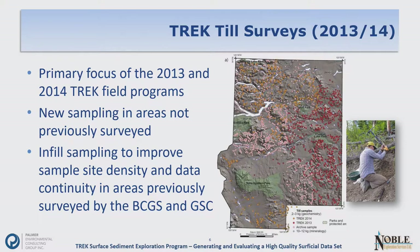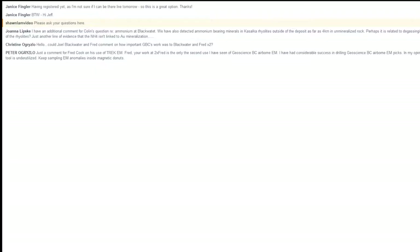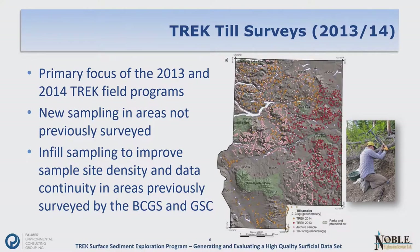Quickly going through the 2013 and 2014 Trek field programs related to till sampling — we sampled a number of different areas across this very large survey area, including areas that were definitely unsurveyed. We covered those in detail, did some infill sampling to improve site density, and provided data continuity in areas previously surveyed by both the BCGS and the Geological Survey of Canada.